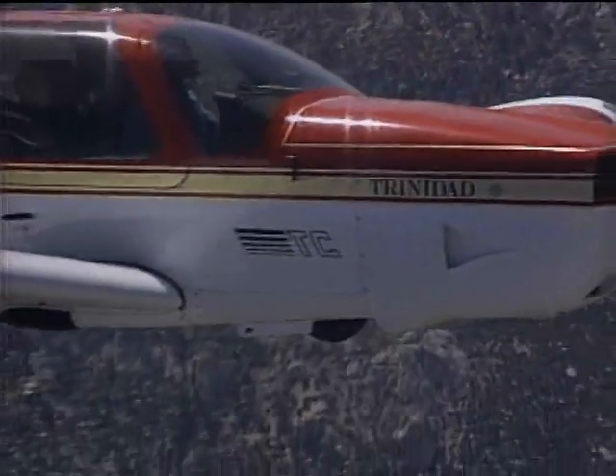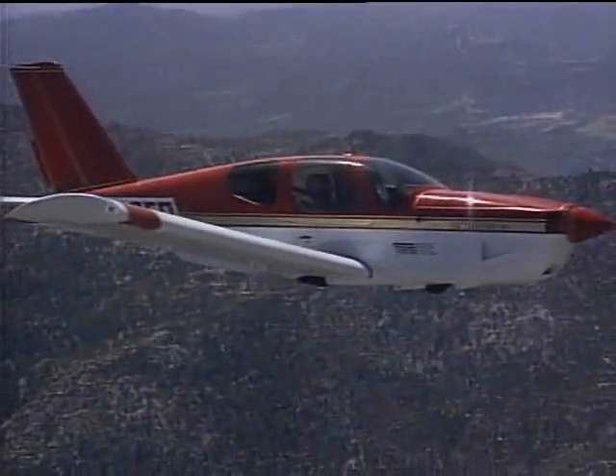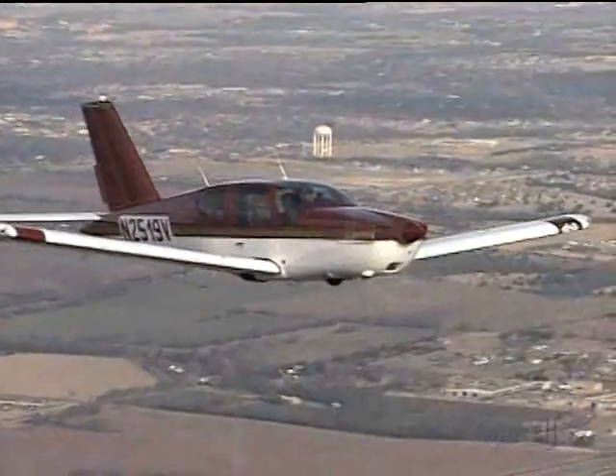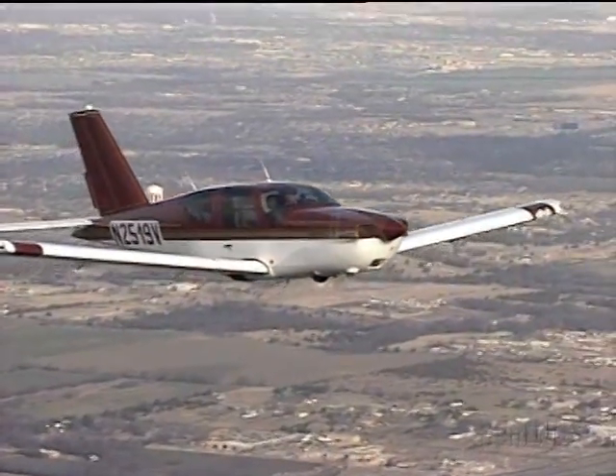Looking at the negatives, at the same fuel flow, a turbocharged airplane is slower than a similar non-turbocharged airplane at low altitude, simply because it isn't as efficient to unload. Thus, the non-turbo will likely do better on ground speed when westbound in the active seasons.